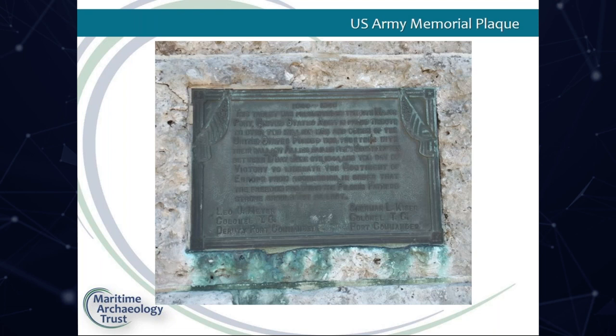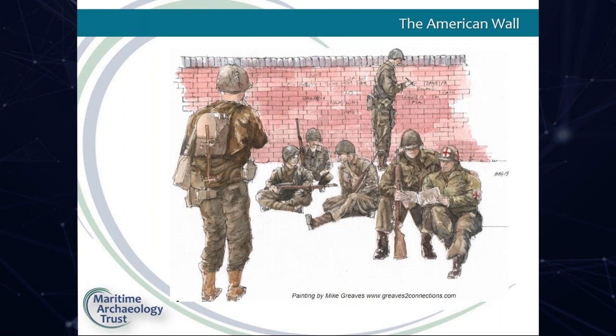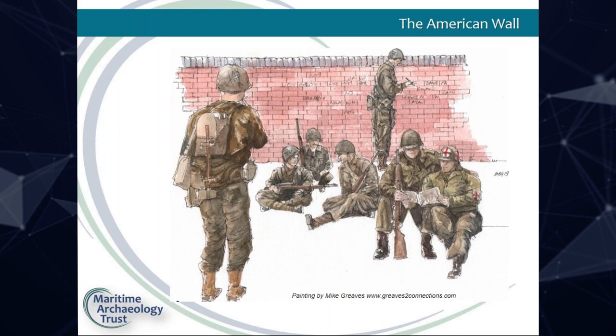There is little in the city to tell of the Americans' role except a plaque on the Pilgrim Fathers Memorial at the waterfront, which reminds us that whilst the Pilgrim Fathers departed from the same spot to seek freedom, their ancestors returned to fight for ours. A section of brick wall in Western Esplanade bears the inscriptions of almost 100 American soldiers who passed by. We're lucky to have a volunteer artist, Mike Greaves, who painted a lovely impression of the soldiers carving their names whilst waiting at the wall.